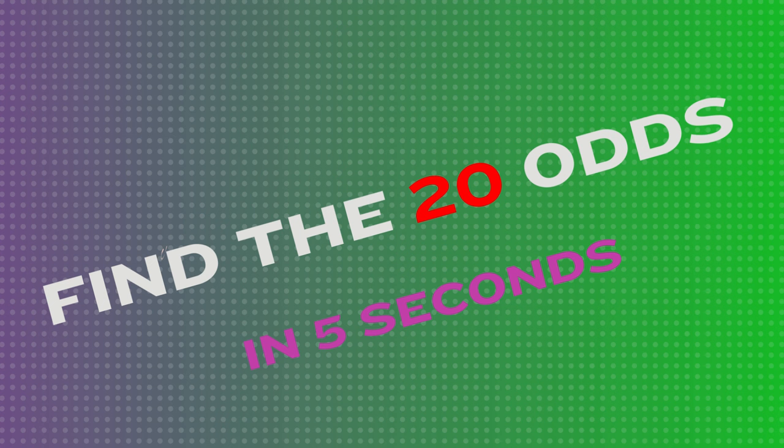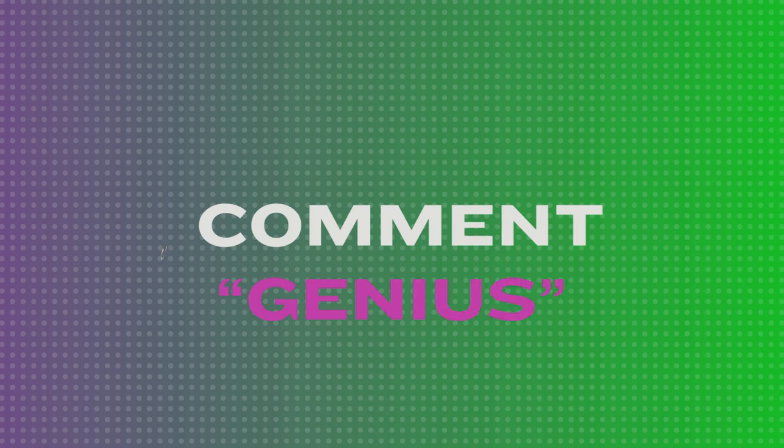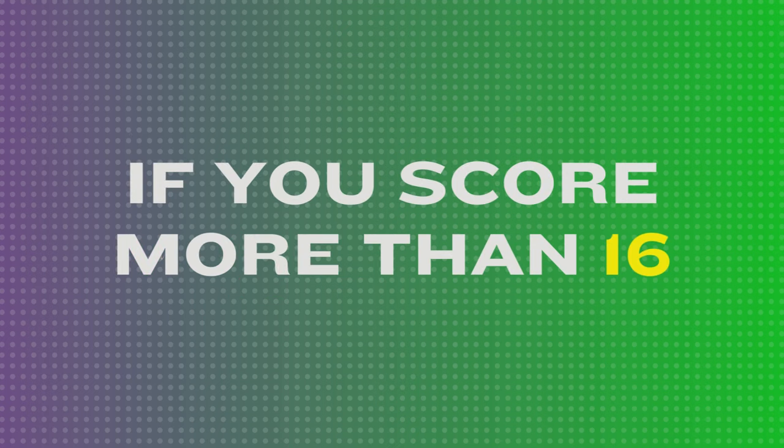Find the 20 odds in 5 seconds. Type genius in the comments section below if you score 16 correct or more. Let's get started.